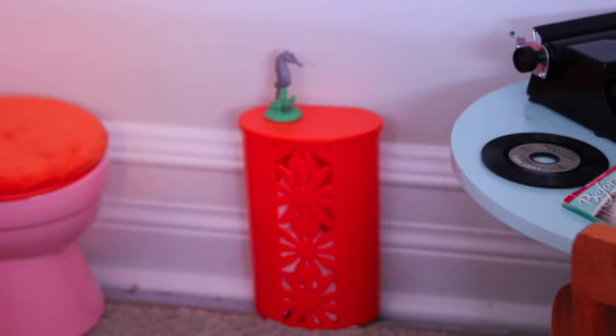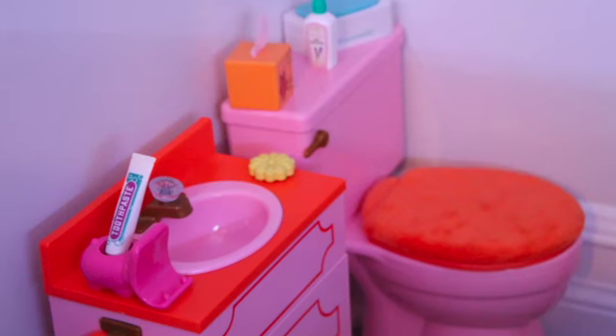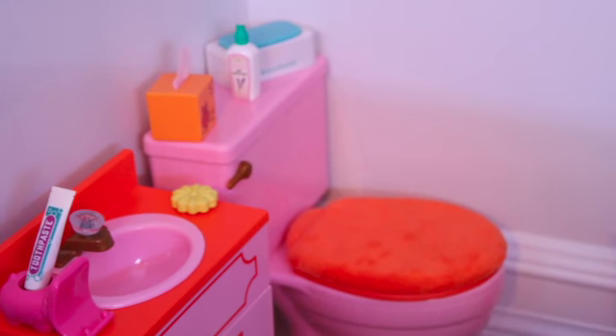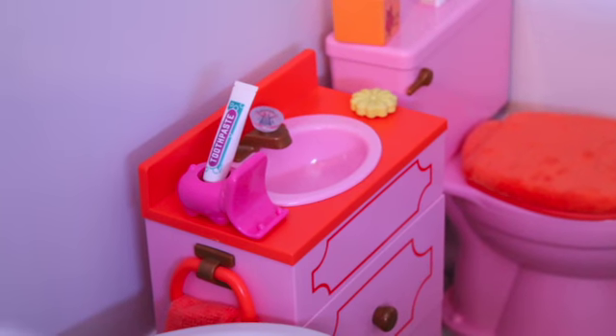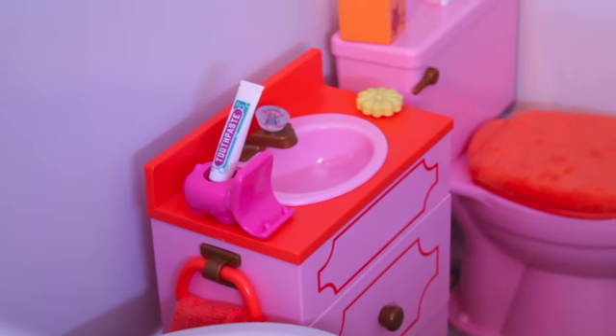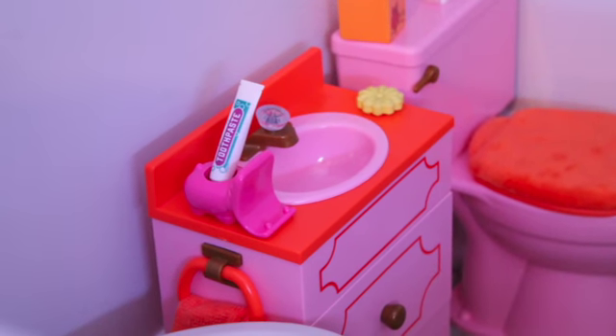The last room is the bathroom. On the wall, there is a hamper with a cute little seahorse figure. This is all Julie's bathroom furniture. This is the toilet with some tissues, bug spray, and wipes. This is the sink, and in the drawers, there is just a lot of bathroom stuff. But there is this hippo toothpaste and toothbrush holder with some toothpaste. And then on the side, there is a yellow flower soap.